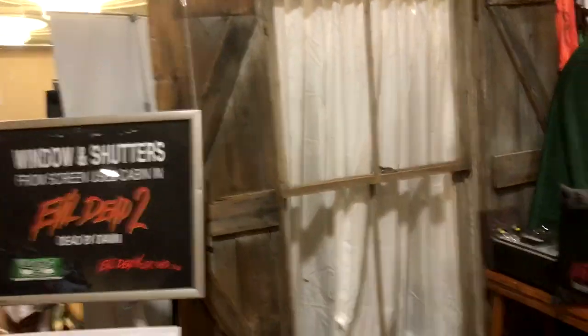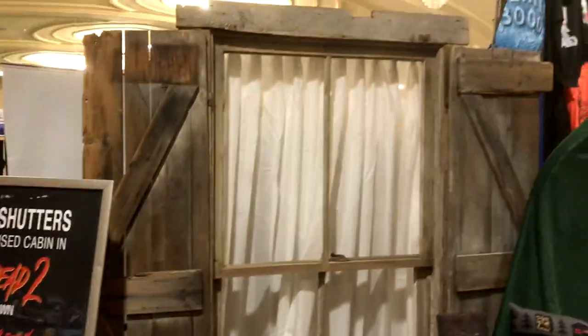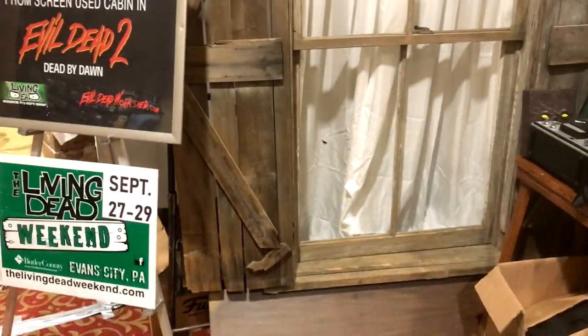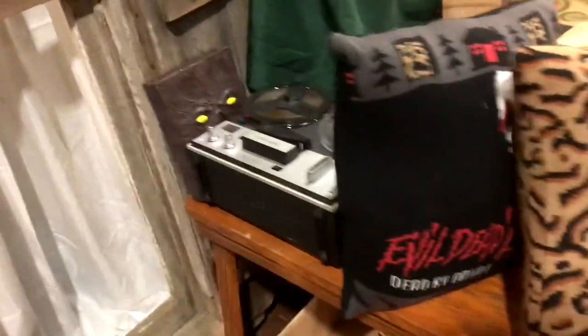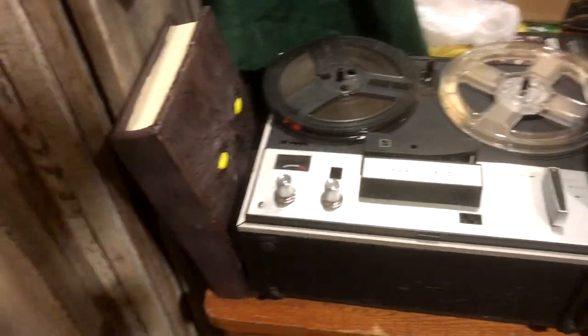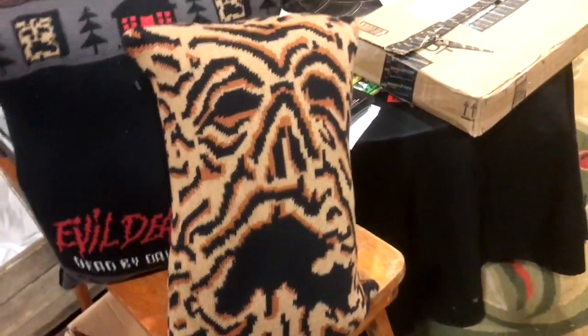Different character pillows — I may have to ask how much that Godzilla picture pillow is in the back. Here's a set of windows and shutters from the cabin in Evil Dead, used for exterior shots — that's kind of cool. These guys have been here before, the Living Dead Museum and Gift Shop, Evil Dead Workshop. And here's a Necronomicon knitted pillow.